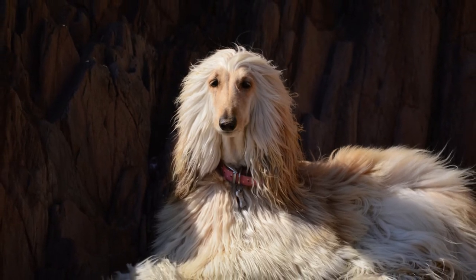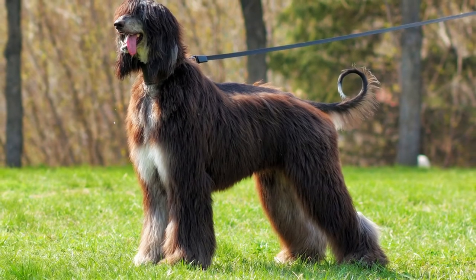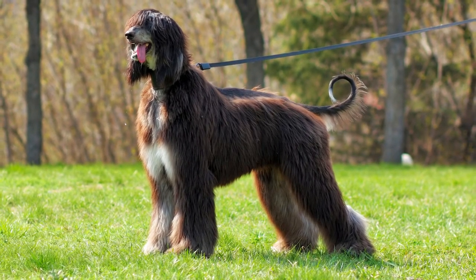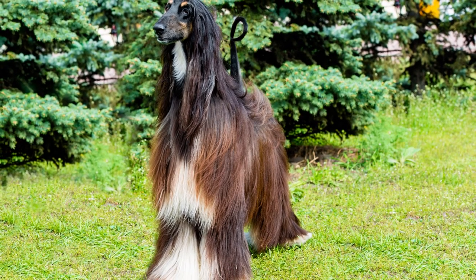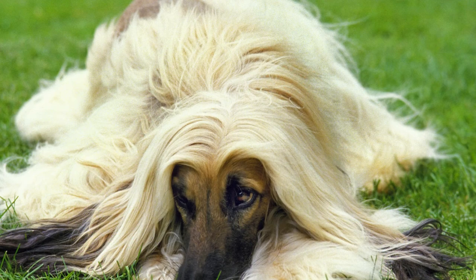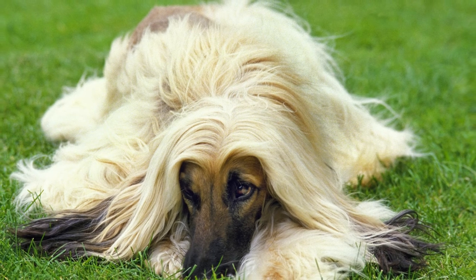Overall, the Afghan hound is a unique and beautiful breed of dog that has a lot to offer the right owner. They are intelligent, loving dogs that make great companions. However, they are also independent and aloof, which means they may not be the best choice for first-time dog owners. If you are willing to put in the time and effort required to care for an Afghan hound, they may be the right breed.